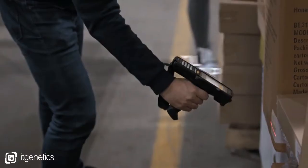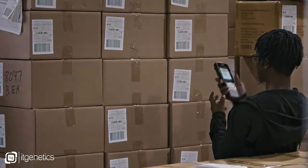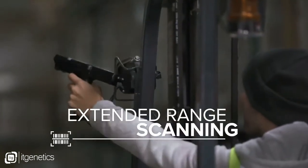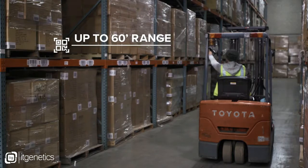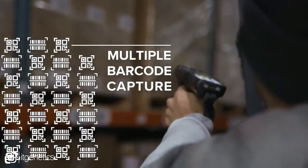Four, to be exact: pistol grip, turret with rotating head, straight shooter, and 45 degree angle. This device scans from an extended range, which puts distance between you and your competition. And it captures multiple barcodes with a single trigger pull.